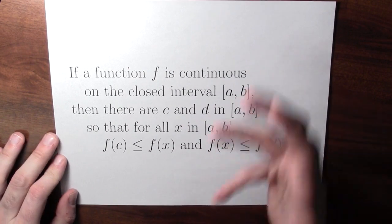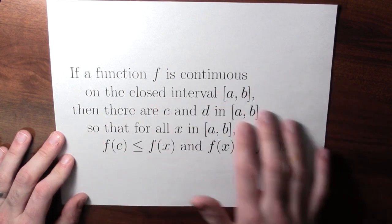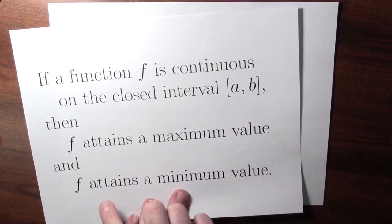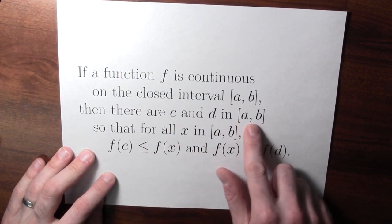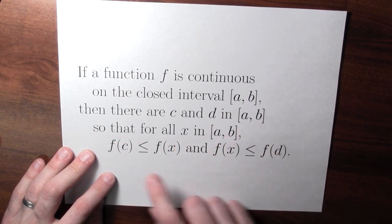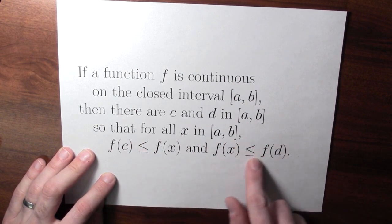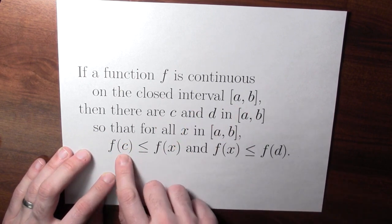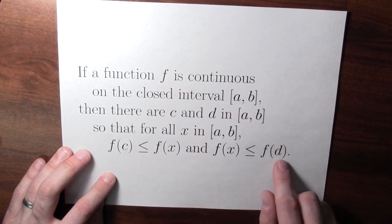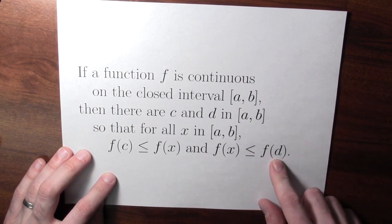Here's a slightly more precise statement of the extreme value theorem. If a function f is continuous on the closed interval a, b, then there are some points c and d in this interval so that no matter what other value you pick in that interval, f of c is less than or equal to that other value, and f of d is greater than or equal to that other value. So f of c is the minimum value — c is where f achieves that minimum — and f of d is the maximum value — d is where the function achieves that maximum.